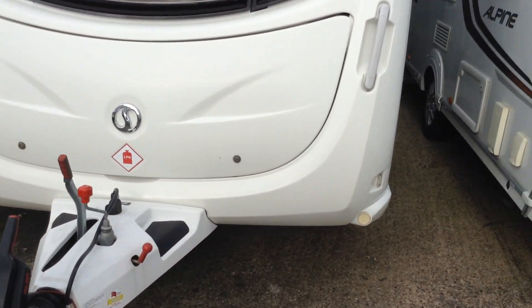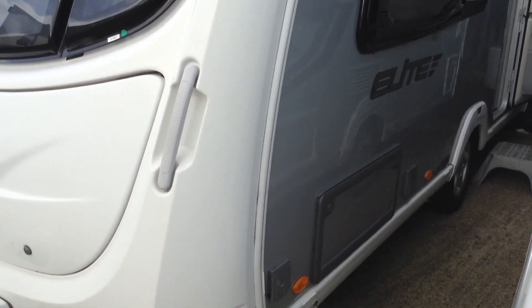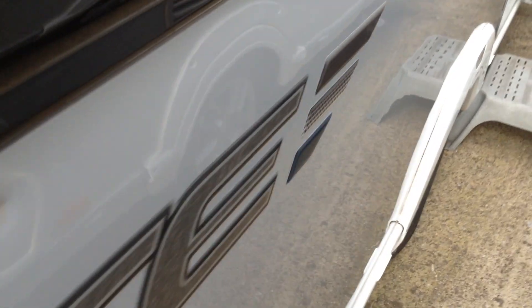Comes with ATC, active trailer control. You can stand on the A-frame so as to clean the windows. On the exterior you've got a gas barbecue point for outdoor cooking, access locker to the space under the fixed bed, and it's even got an exterior power point. Alloy wheels — very smart it looks too in its silver body paintwork.